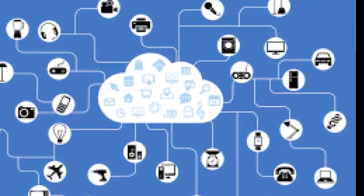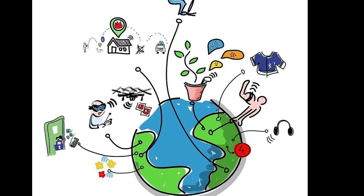Today, more than eight billion devices are connected around the world, forming an Internet of Things that includes medical devices, wearables, vehicles, and smart household and city technologies.